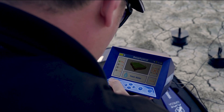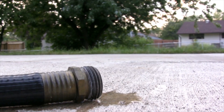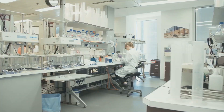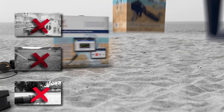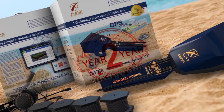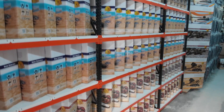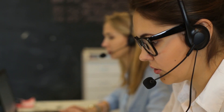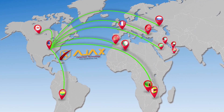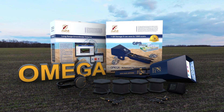Omega also enables you to save search results to refer to later for verification. Get rid of water scarcity, random drilling matters, and soil laboratories — Omega eliminates all. Omega is provided with a warranty of two years from the date of purchase. For orders and purchase requests, you can contact AJAX sales and technical support team, or any of AJAX distributors around the world. Omega — a new vision for water detection.